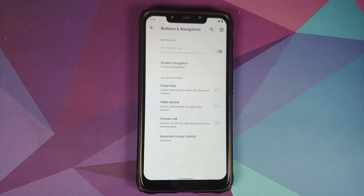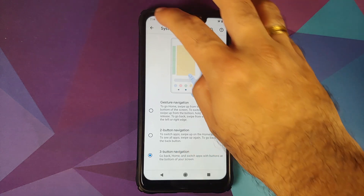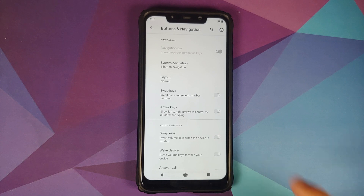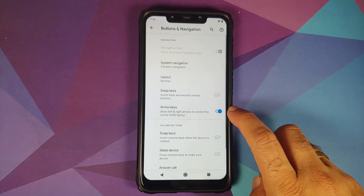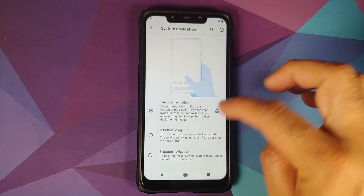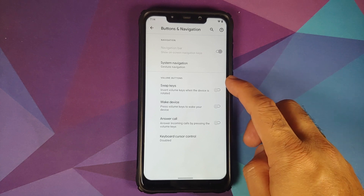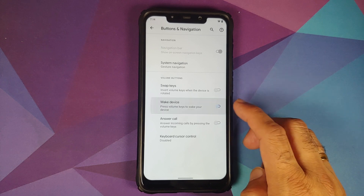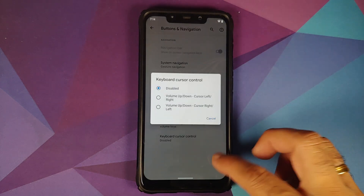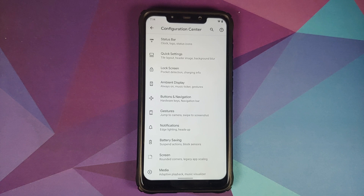Under Buttons and Navigation, you can now change the layout of your three-button navigation. They have added a toggle to show left and right arrow keys for cursor control while typing — this is only visible when using three-button navigation. Also available are toggles to wake the device or answer calls with the volume keys, and to use the volume keys for keyboard cursor control, which work regardless of the navigation mode.